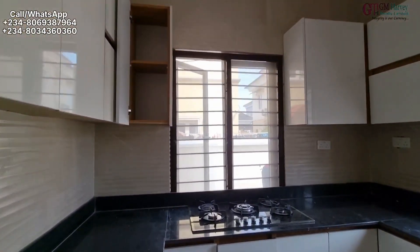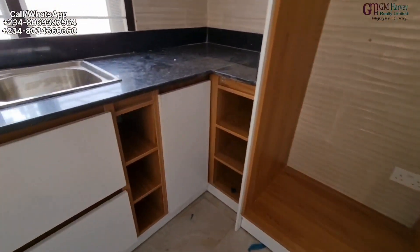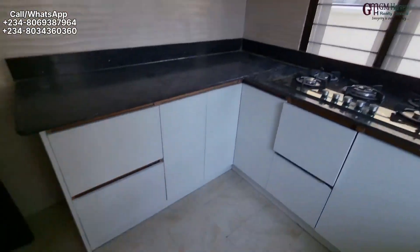We have a kitchen with a tabletop cooker, shelves and cabinets for storage, and even a space for them to put the fridge. The staff that you have will really enjoy this home. So this is your BQ.